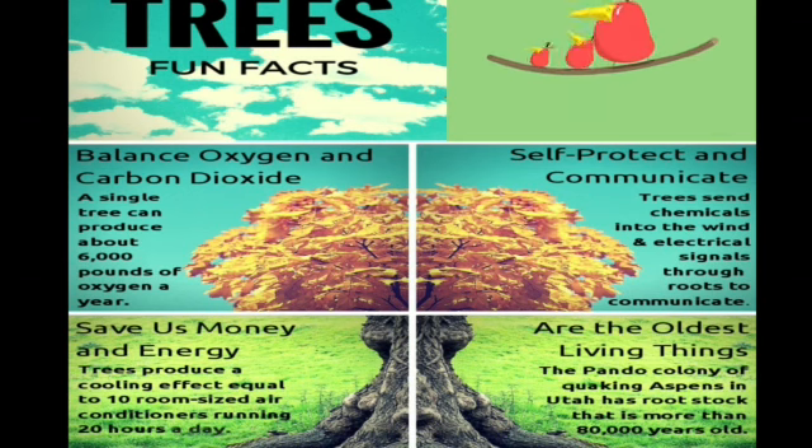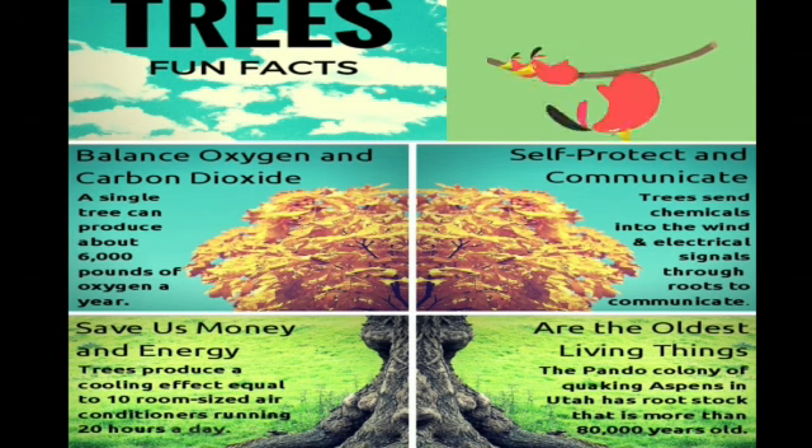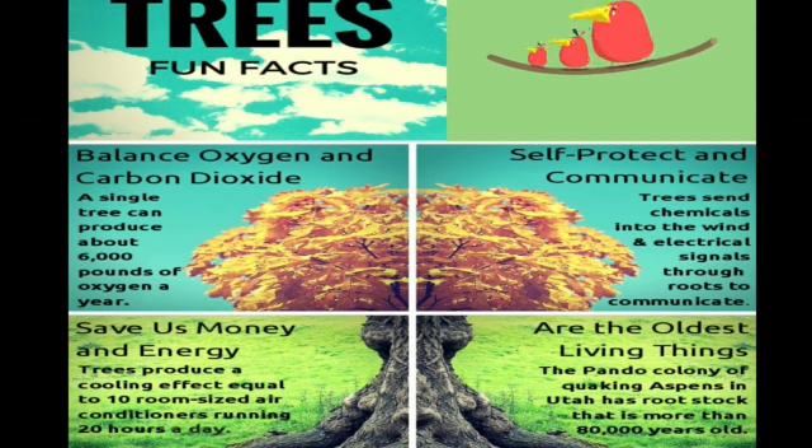Next is save us money and energy. How do plants and trees help us with that? Trees produce a cooling effect equal to 10 room-sized air conditioners running 20 hours a day. So if we have ample numbers of trees, we don't need ACs. Because we are using ACs now, it simply means we need to plant more and more trees.